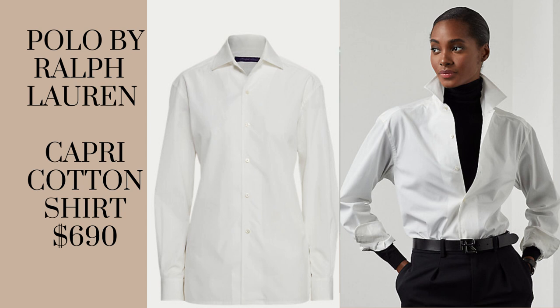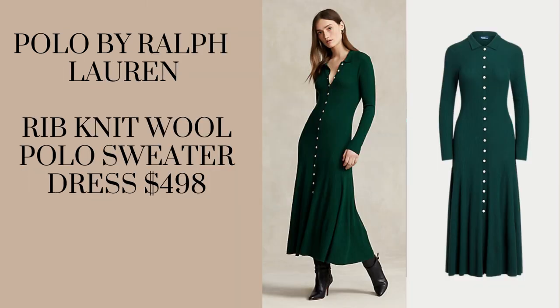Take a look at this beautiful Capri cotton shirt — a classic, timeless staple piece. The crisp, structured shirt makes a statement on its own or looks great paired with a contrasting color. Next is this rib knit wool polo sweater dress in a beautiful green color — a classic timeless color. It looks classy and sophisticated buttoned to the very top, and also elegant and a little sexy with the buttons undone. You can wear it with any neutrals: tans, gray, black, or brown.